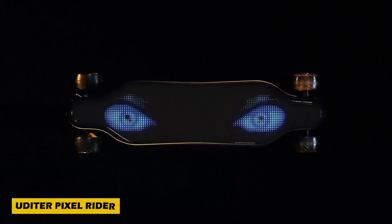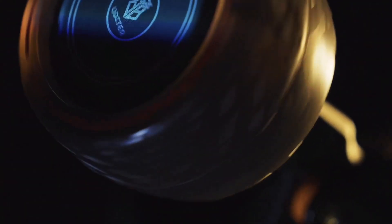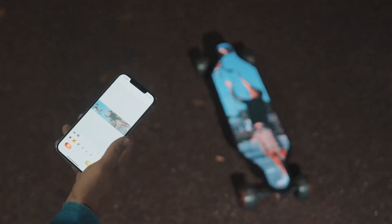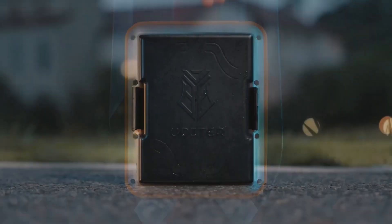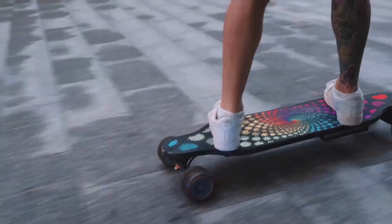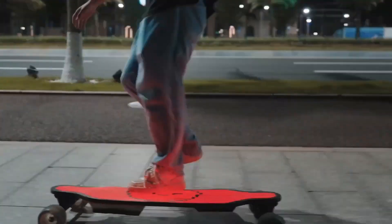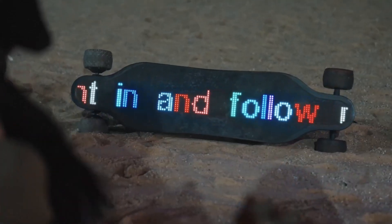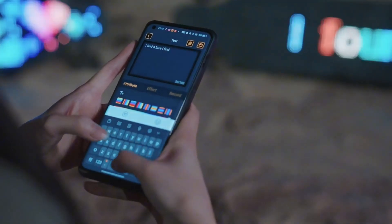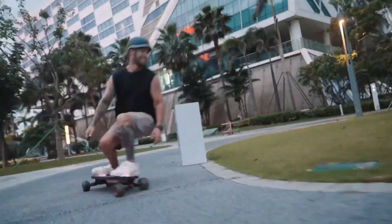Meet the Uditer Pixel Rider, an amazing invention redefining electric skateboards with its groundbreaking customizable LED deck. Hailing from New York, it's the first of its kind to let users display text, images, and GIFs on the board surface, making every ride a personal statement. Customization takes just minutes using your smartphone, blending style with innovation — but it's not just about looks.